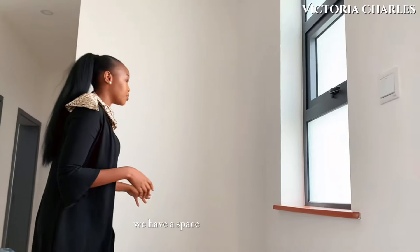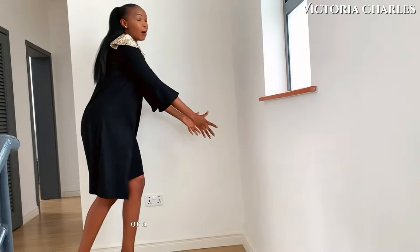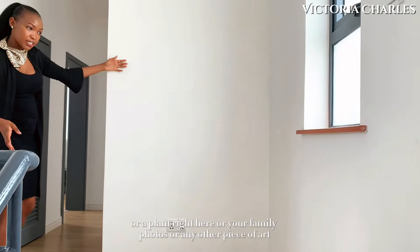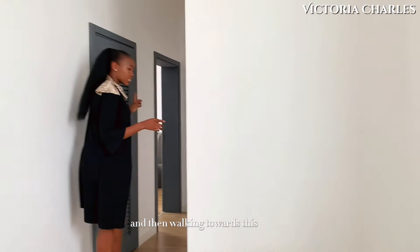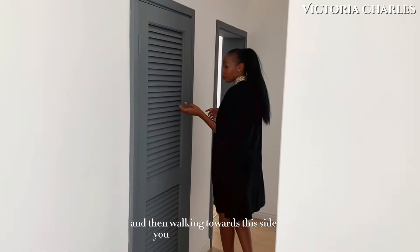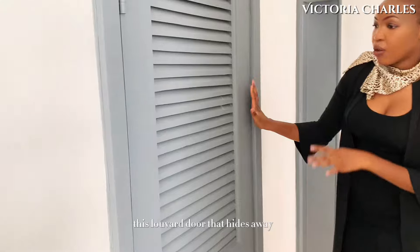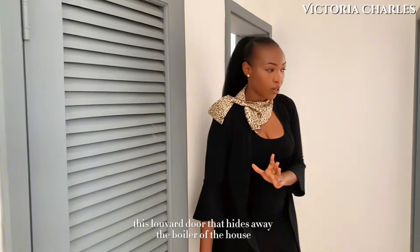Right here we have a space where you could have another console area, a plant, your family photos, or any other piece of art. And then walking towards this side you have this louver door again that hides away the boiler of the house.